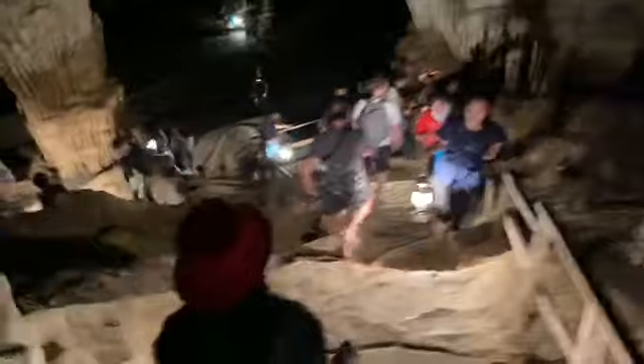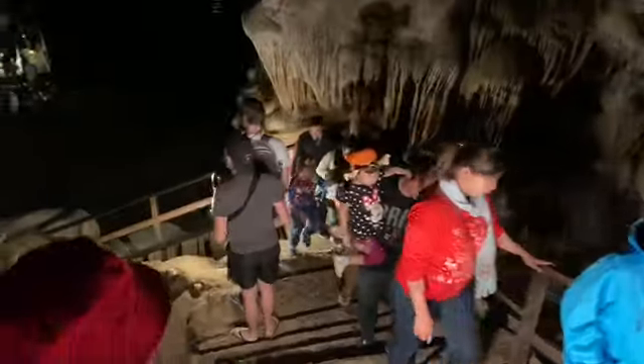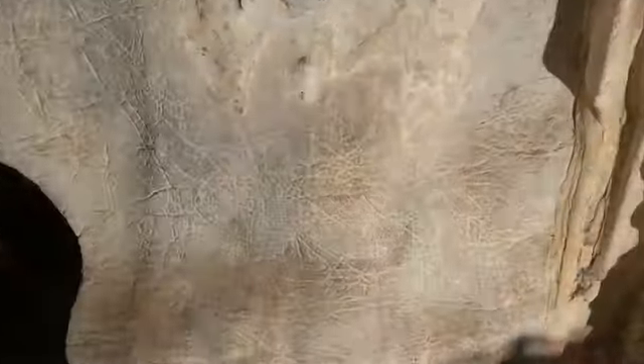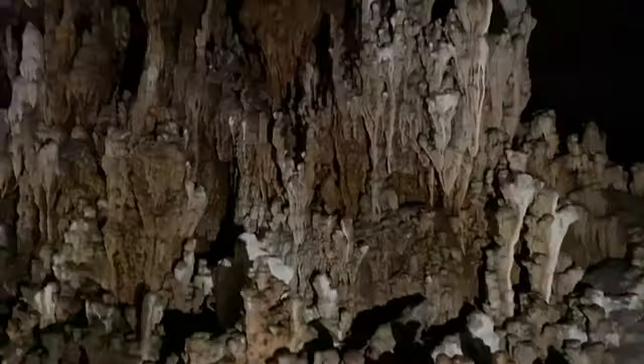When you get to the stair portion it's a bit challenging because the stairs are quite narrow — not narrow in terms of the width but the actual steps are for tiny feet. As you head down into the caverns there are some drawings, ancient drawings. You can see there's a sailboat. It's really interesting.